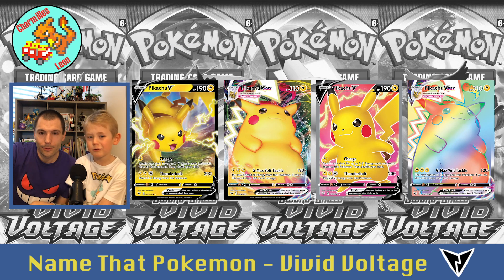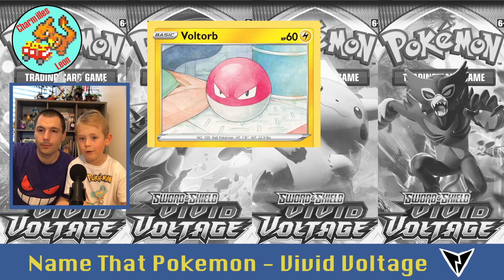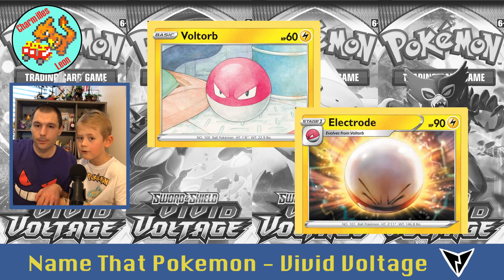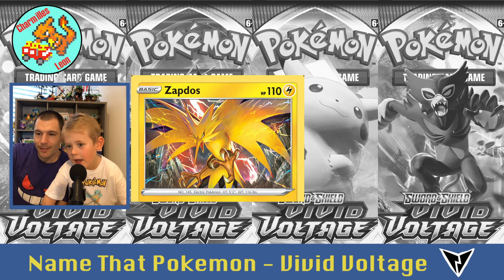Four times Pikachu — has anybody heard of Pikachu? Then Voltorb, and Electrode. And Zapdos.